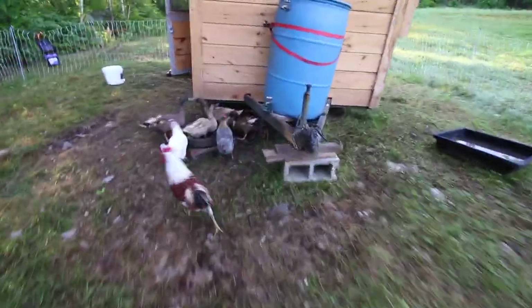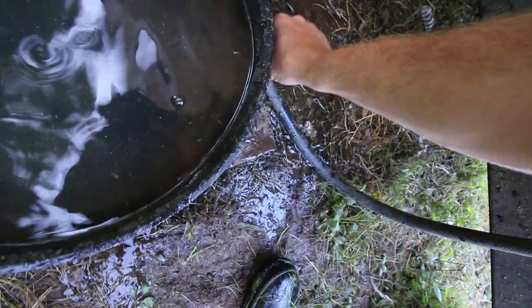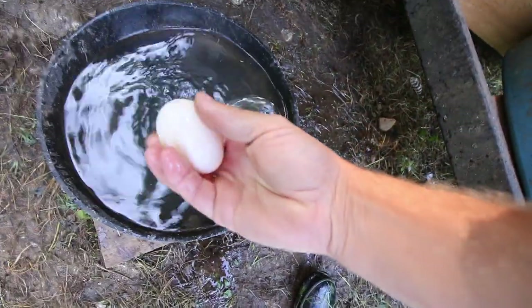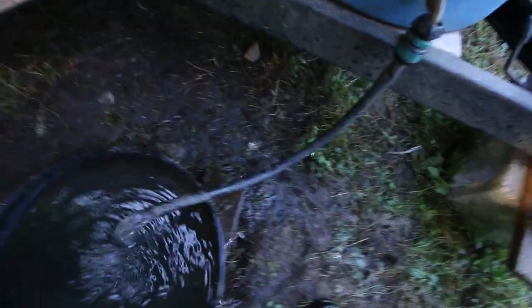They knocked the water out — hey, it's not a pool! Look at that, they laid an egg right in there. The ducks are so funny with their eggs. That's right, that's your little pool.